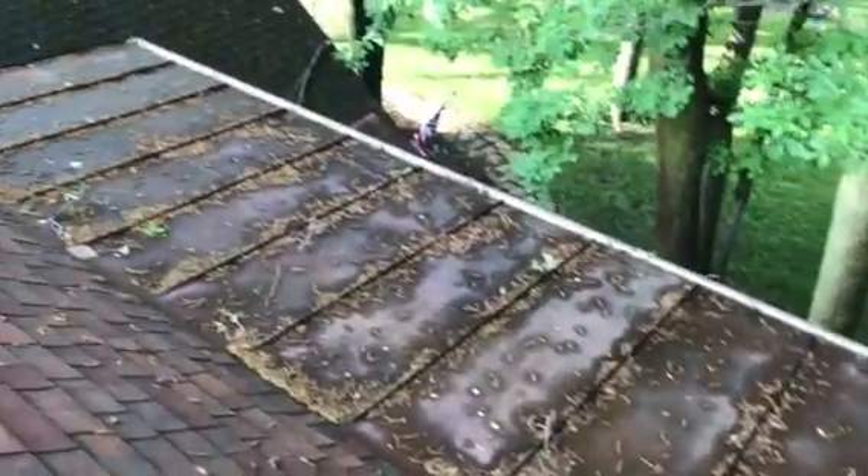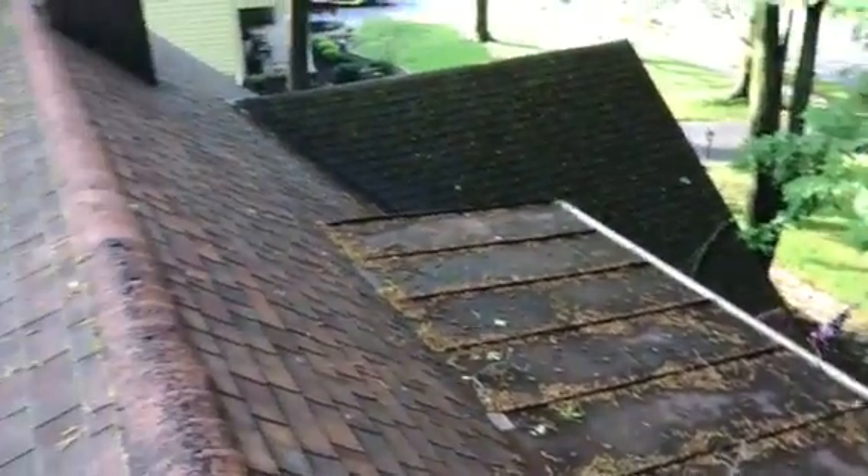Hi, this is Joe with Jay Alexander Roofing. I'm here at 2000 Windsor Place in Findlay, Ohio. I'm here today performing a video inspection of the roof. I'm also going to take a measurement for the purpose of estimate.